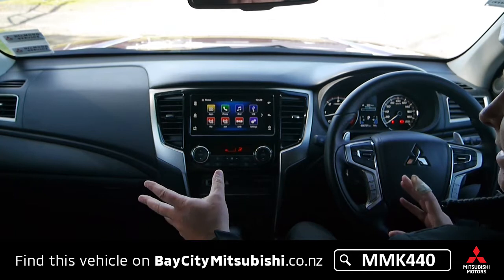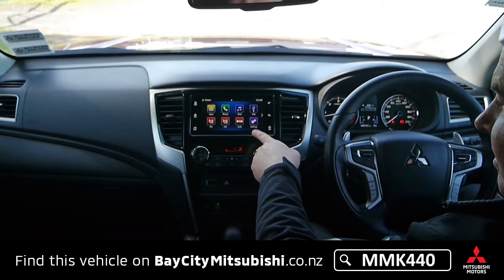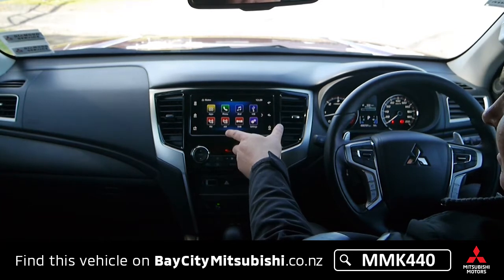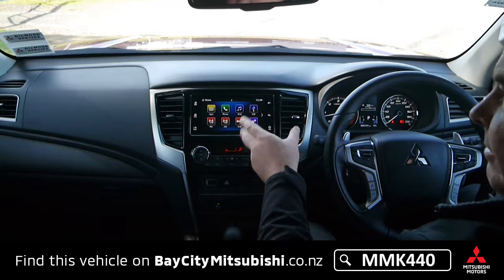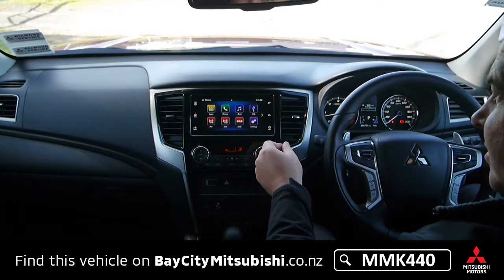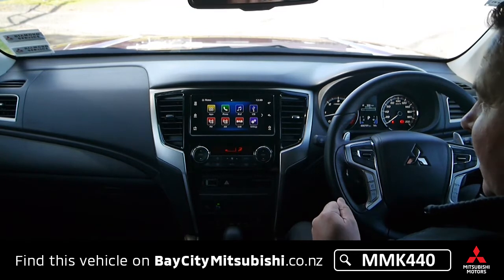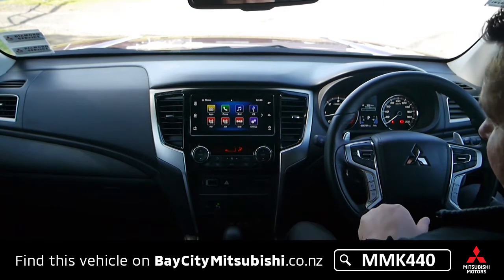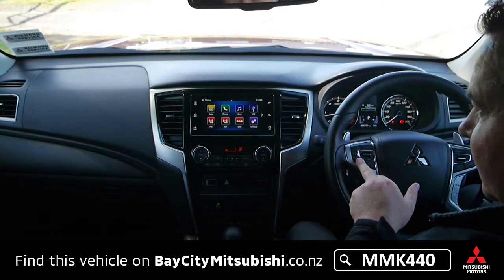This has got the six-speaker stereo system with two tweeters and a seven-inch touchscreen. It's got AM/FM and you can plug in for Apple CarPlay and Android Auto. It's phone compatible with voice-activated hands-free calling, plus buttons on the steering wheel to control the stereo as well.